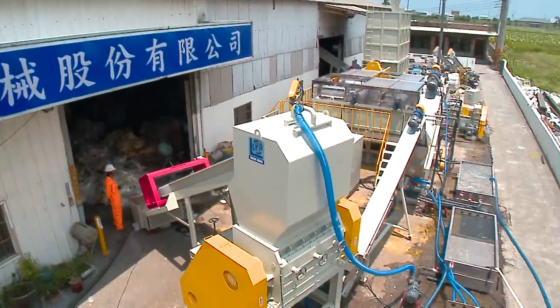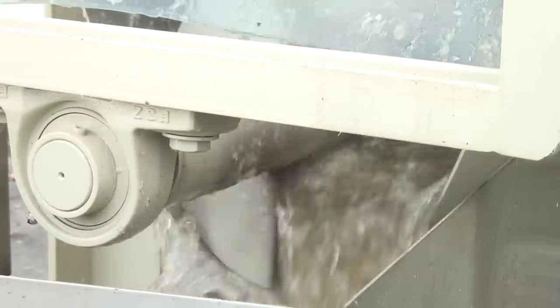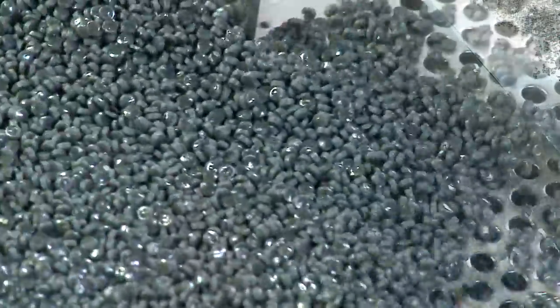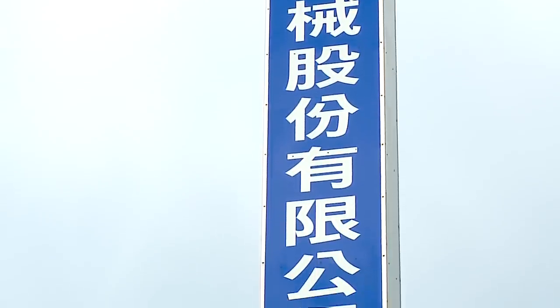Jioding's entire range of equipment for waste recycling is definitely your best choice. From waste recycling, cleaning and drying, to pelletizing, all processes are in a continuous line. The products not only comply with eco-friendly trends but also focus on energy saving. Jioding — your best partner for productivity improvement and environmental protection.